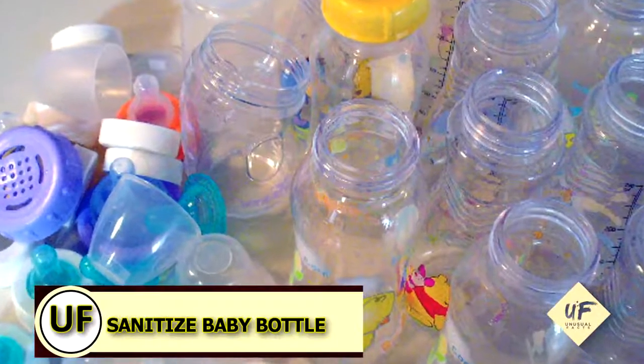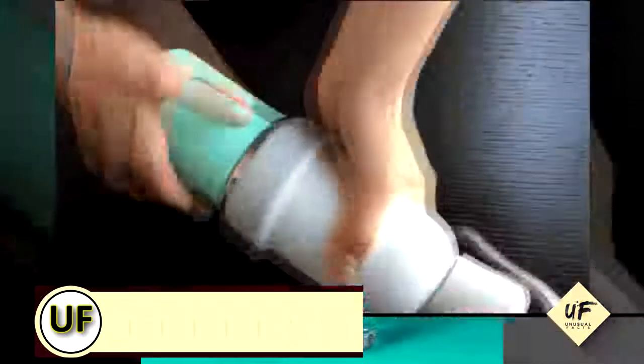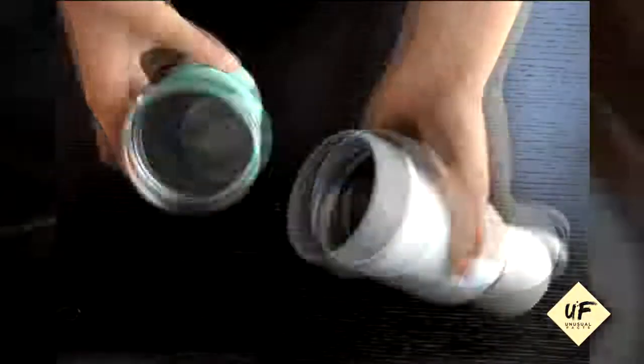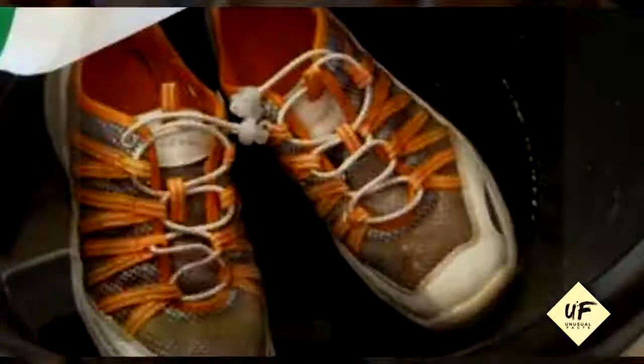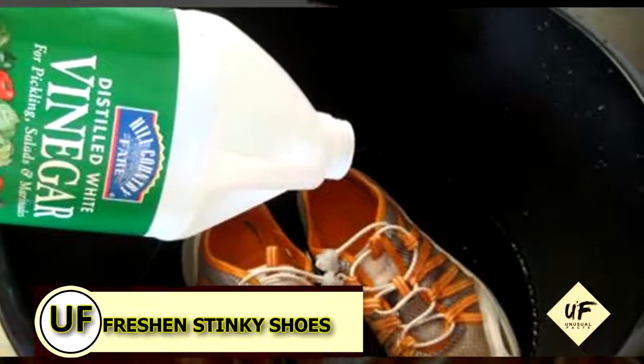Sanitize baby bottles and nipples. You can wash the items with vinegar and warm water, then rinse with hot water to eliminate that vinegar taste.